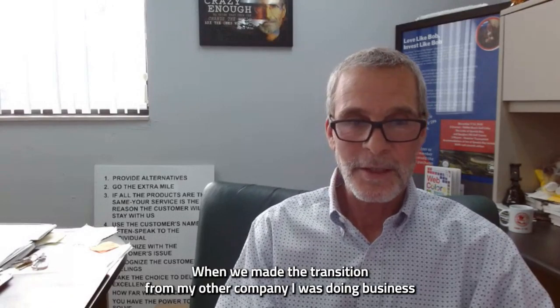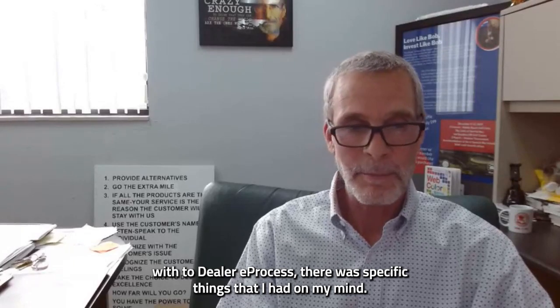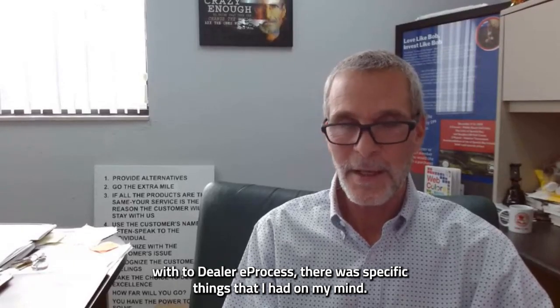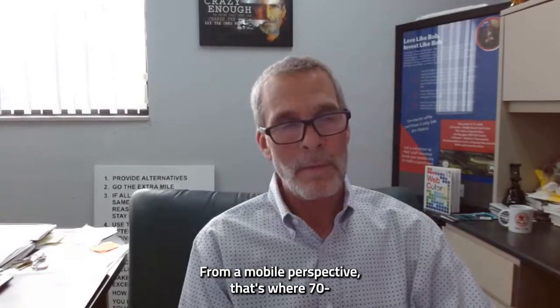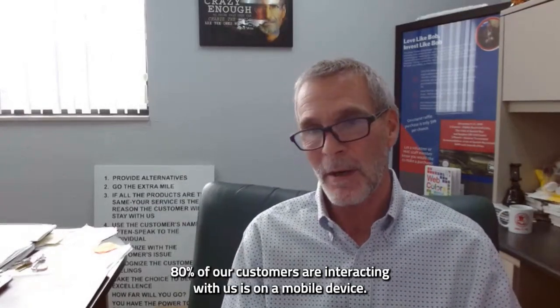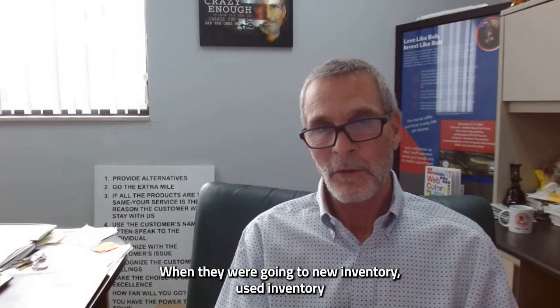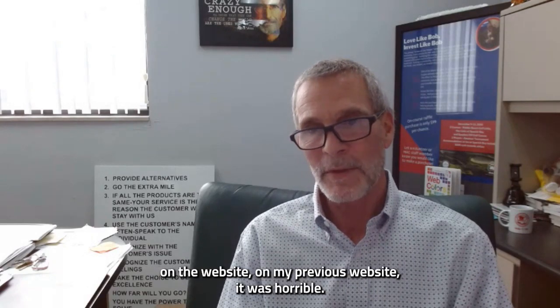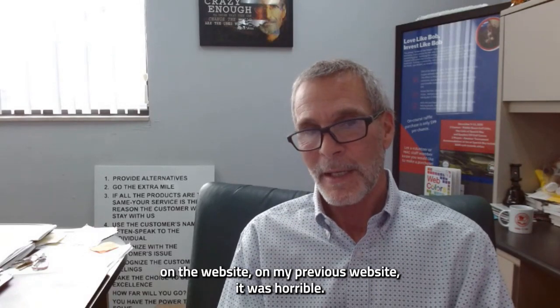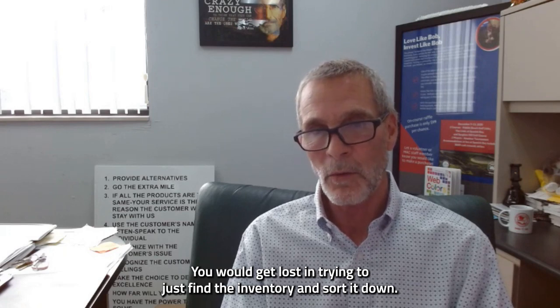When we made the transition from my other company to Dealer E-Process, there were specific things that I had on my mind from a mobile perspective. That's where 70-80% of our customers are interacting with us — on a mobile device. When they were going to new or used inventory on my previous website, it was horrible. You would get lost just trying to find the inventory and sort it down.